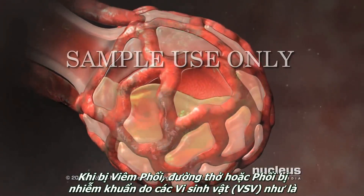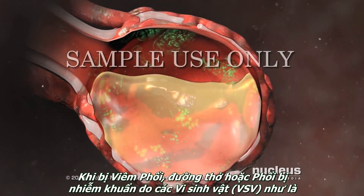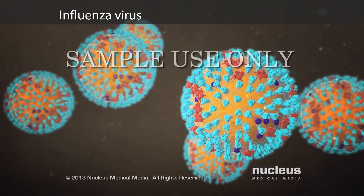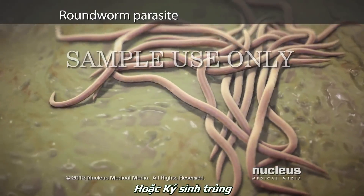If you have pneumonia, your airways or lungs have an infection caused by germs, such as bacteria, viruses, fungi, or parasites.